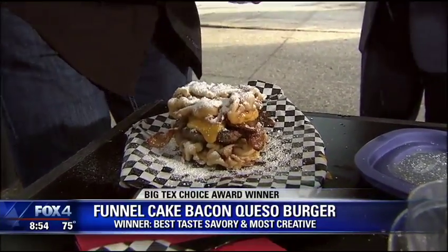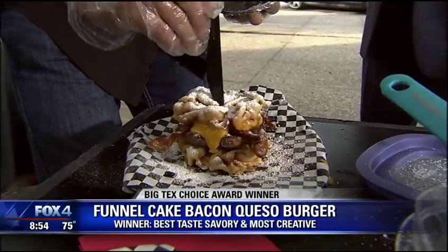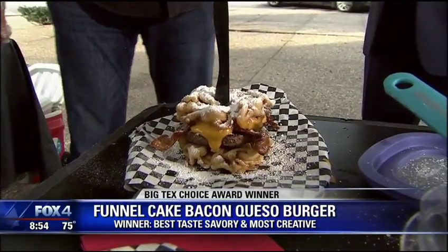The State Fair of Texas opens September 29th in Fair Park. There you have it. We'll be right back.